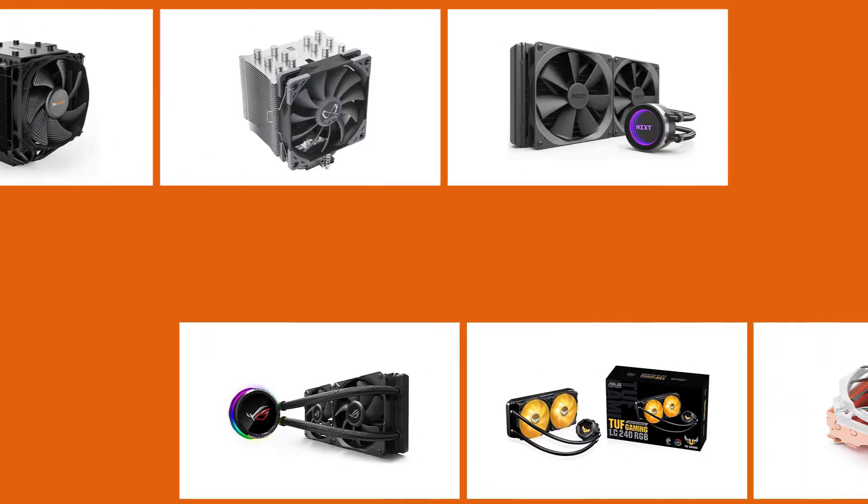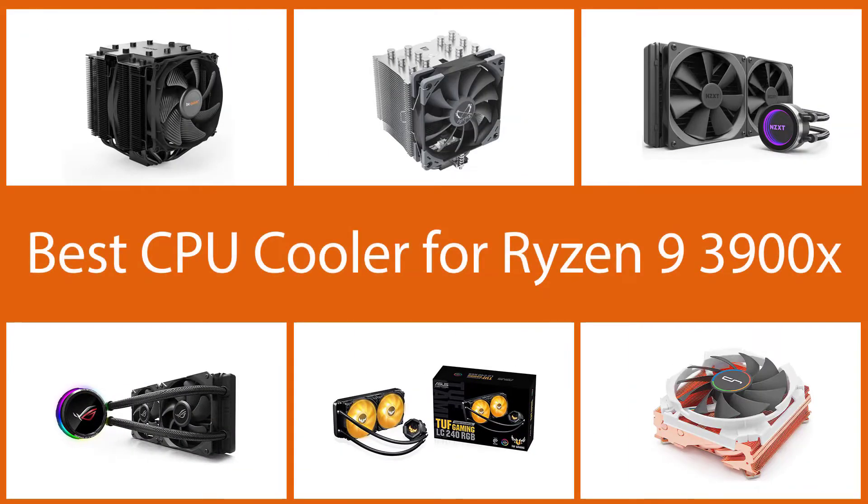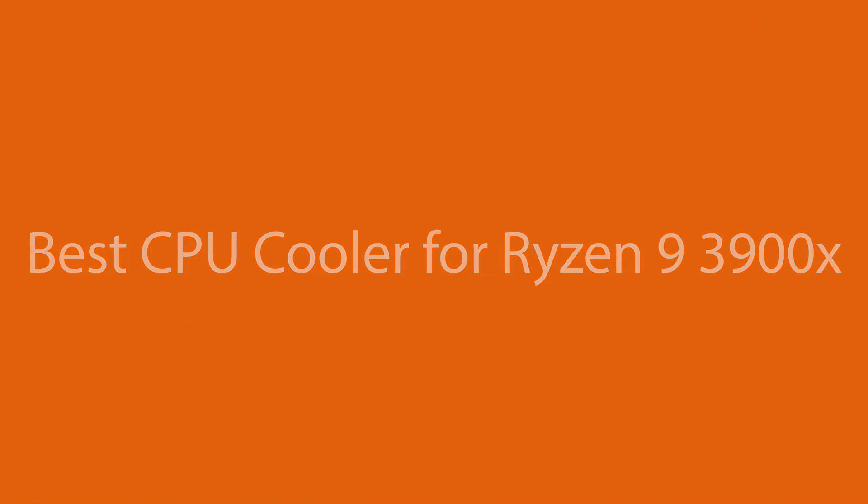In order to maintain performance in heavy workloads, the CPU requires adequate cooling, and thankfully there are coolers available to suit any need. Let's dive into the video to find the best CPU cooler for the Ryzen 9 3900X for you.